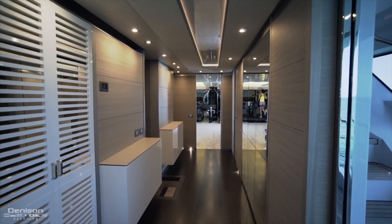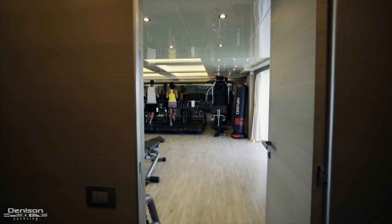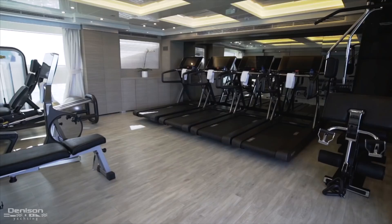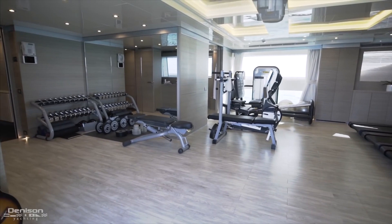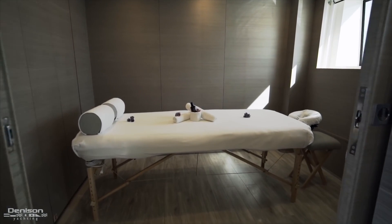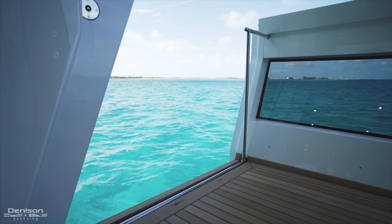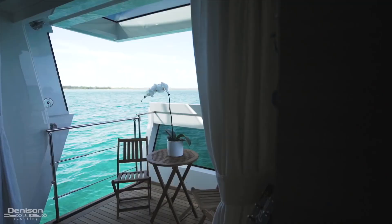Let's continue forward along the starboard side, where we have access to the side decks, the lower guest staterooms, and a day head. But we'll continue forward into what is most likely the largest gym you'll find on any 42 meter — four treadmills, top-of-the-line exercise machines from the Technogym Persone line, and a full set of weights and dumbbells. Tucked away on the port side, you have a massage room where your muscles can be nurtured, ready for the next session. And once you're completely relaxed, come take in the views on your own private terrace.